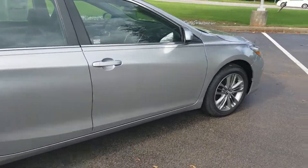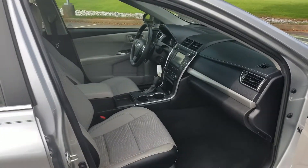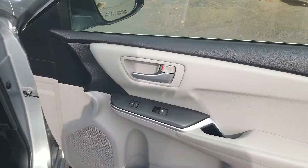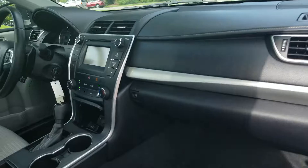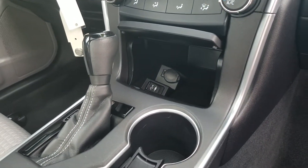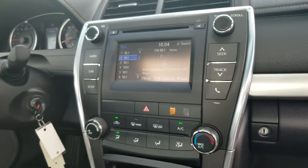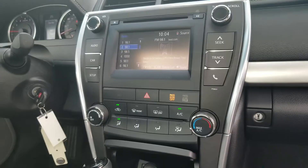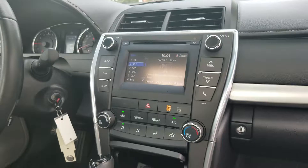Inside the vehicle, from the passenger side, it's got a gray and black interior. There's your doors for power windows and lock and unlock. It's got the USB port and auxiliary port with a power outlet, a touch screen, and your heating and cooling unit. It also has Bluetooth for audio and phone.